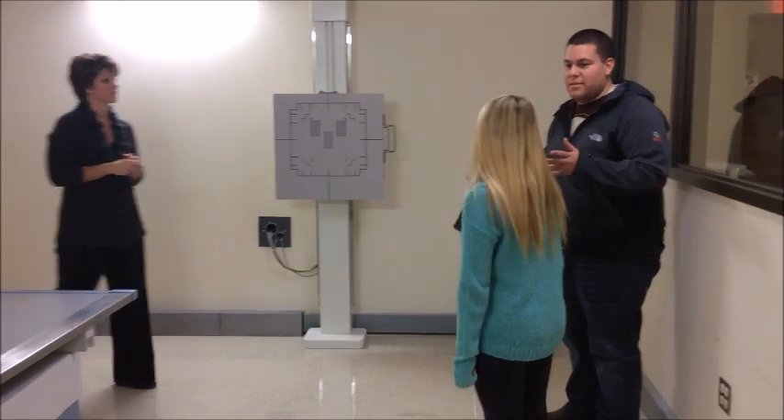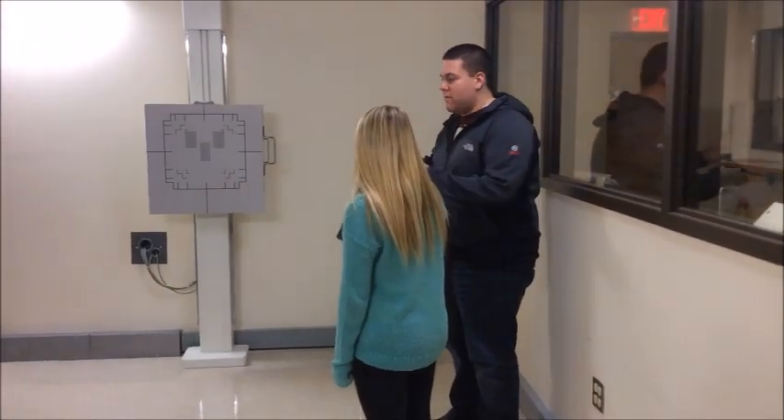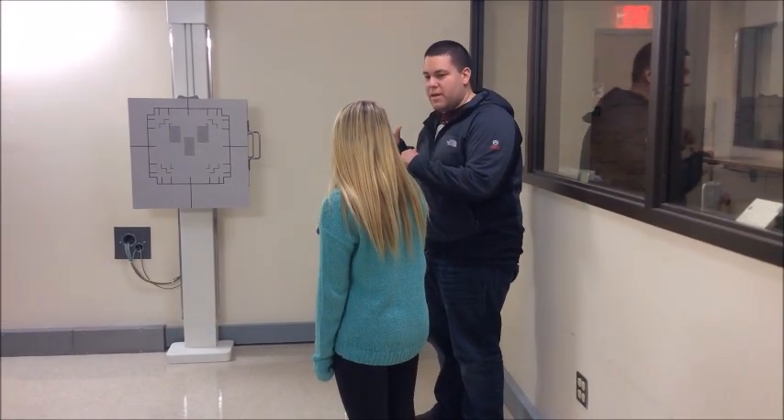So we're going to be doing a chest x-ray. We're going to have two pictures — one where you're facing the board and one where you're facing this way.